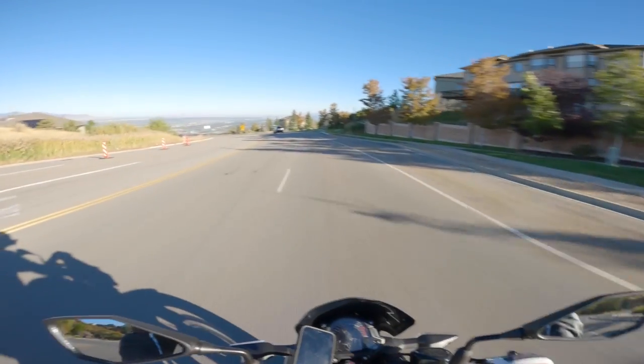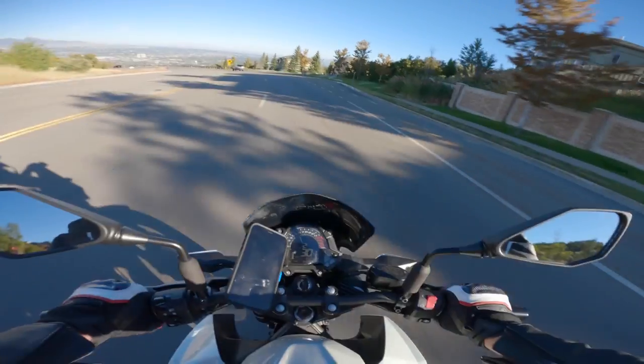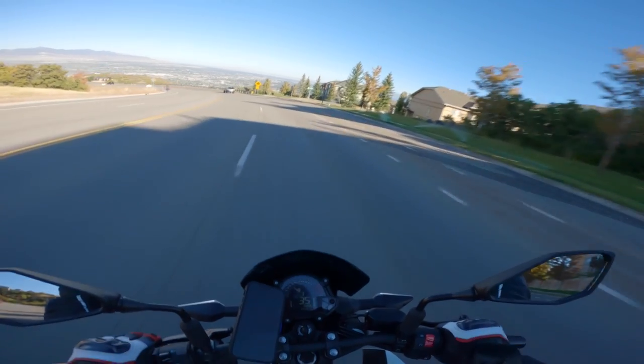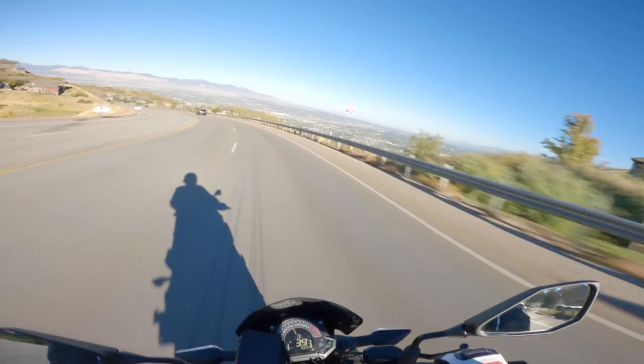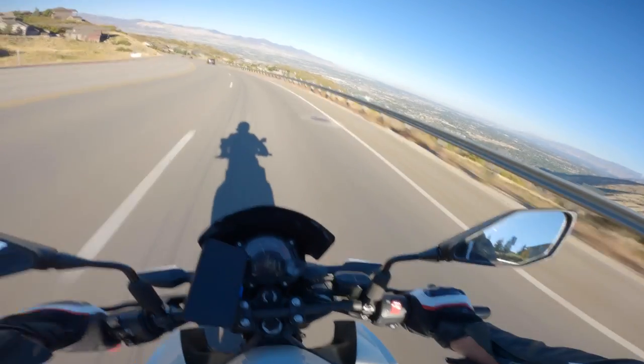It came out okay — I'm not 100% happy with it, but for ten bucks it does its job. Now you can see how much higher we are than where we started; you can really see the elevation change. Beautiful day.